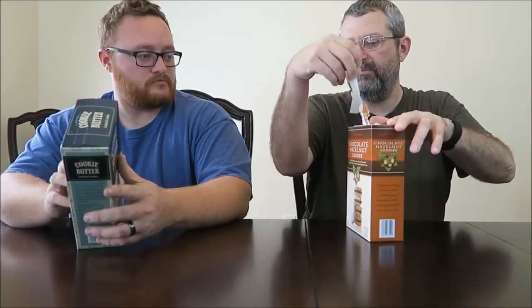Which one do you want to try first? Let's try the hazelnut. Cookie butter kind of reminds you of hazelnut, but it has a little bit more of a ginger flavor.